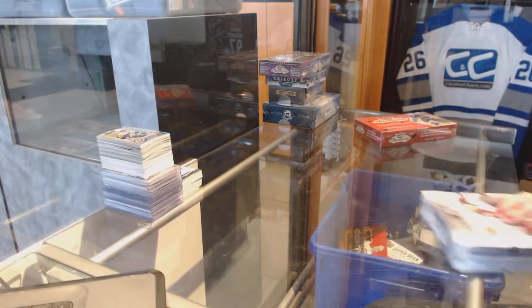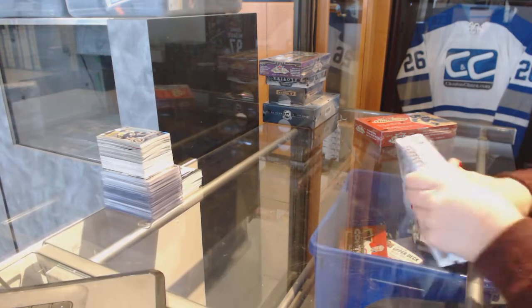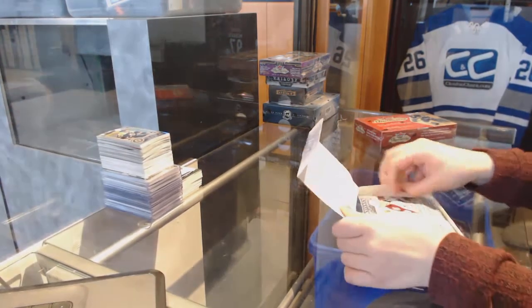Continuing on to C&C Group Break 7182, we've got the 2014-15 Upper Deck Artifacts and Showcase.